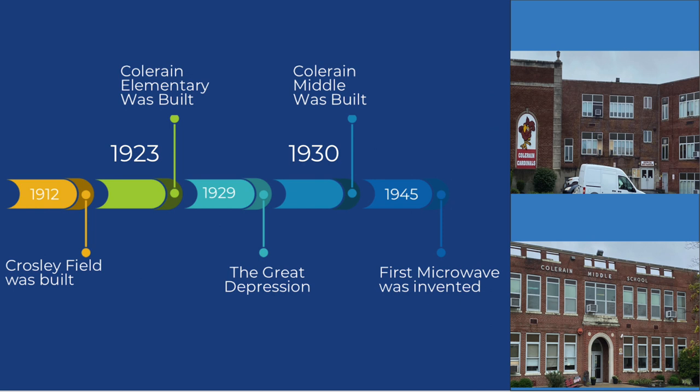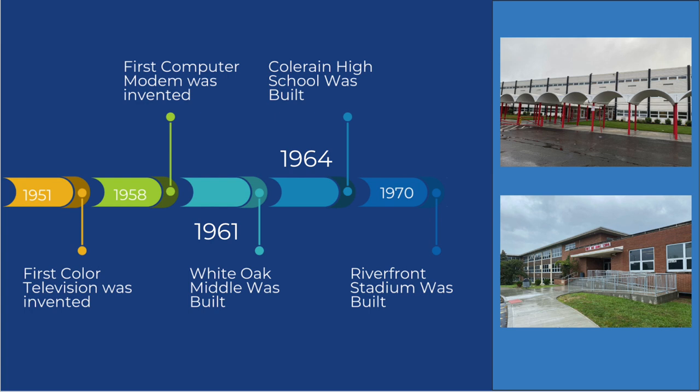On the timeline, Crosley Field was built in 1912. Coring Elementary was not far behind in 1923. Moving through the timeline, we pass through the Great Depression — Coring Middle was built in the 1930s. Then into the 1940s and 50s, White Oak in 1961, Coring High School in 1964. Riverfront Stadium was built in 1970 and no longer exists — we now have Great American Ballpark. The Reds have been through three stadiums, and our students are still being educated in Coring Elementary.